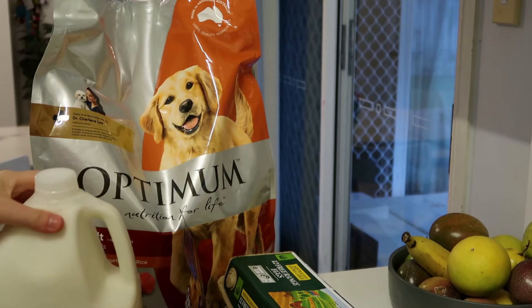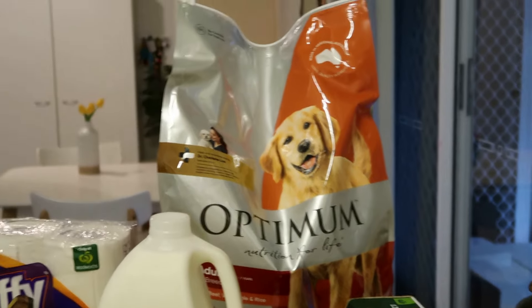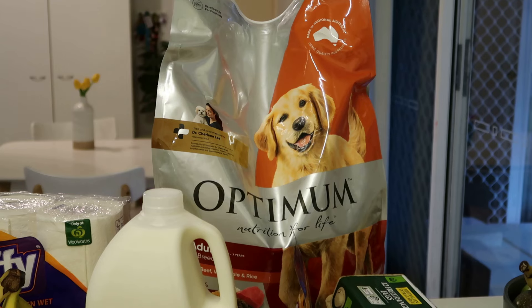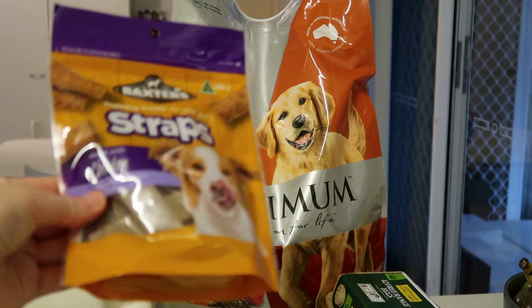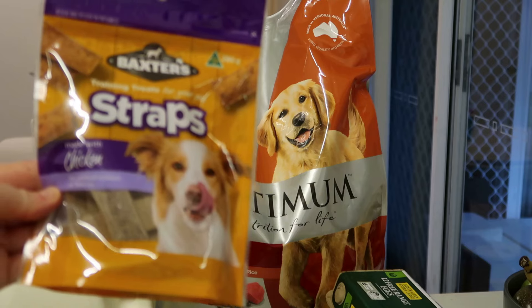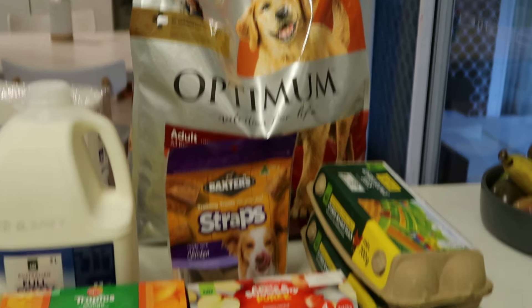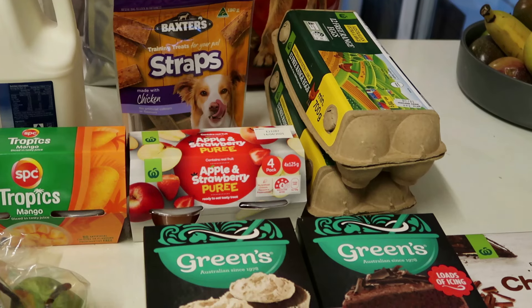I've got a big bag of Optimum dog food — I really prefer this brand for my dog. I think it doesn't upset his stomach and it's a really good brand. It's on special this week for $31.50 for seven kilos. I've also got him some chicken strap treats for $2.30. I break them up and put them in a jar so they go further — otherwise he'll eat a couple of straps straight away, so this way I can give him just a little bit at a time.